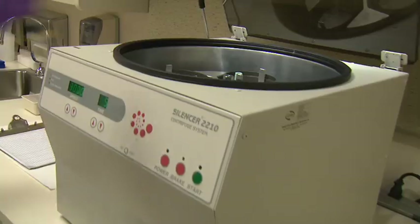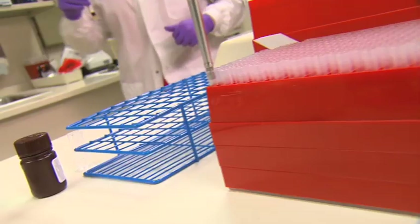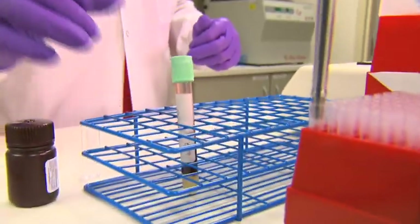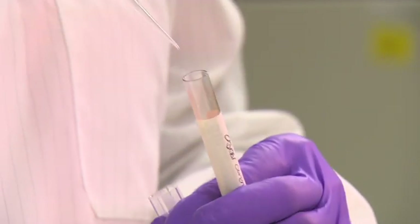We can screen for diabetes, liver function, kidney function. On the urine we look for infections and pregnancy tests. We do a throat swab for strep throat.